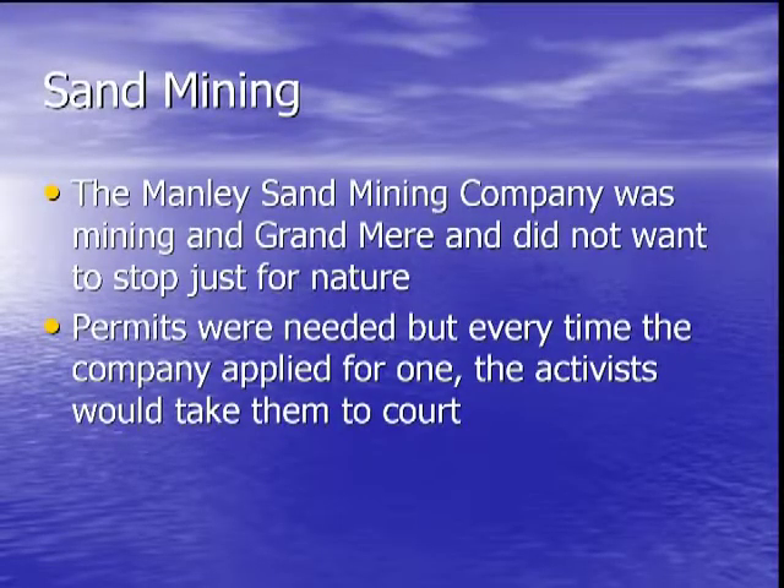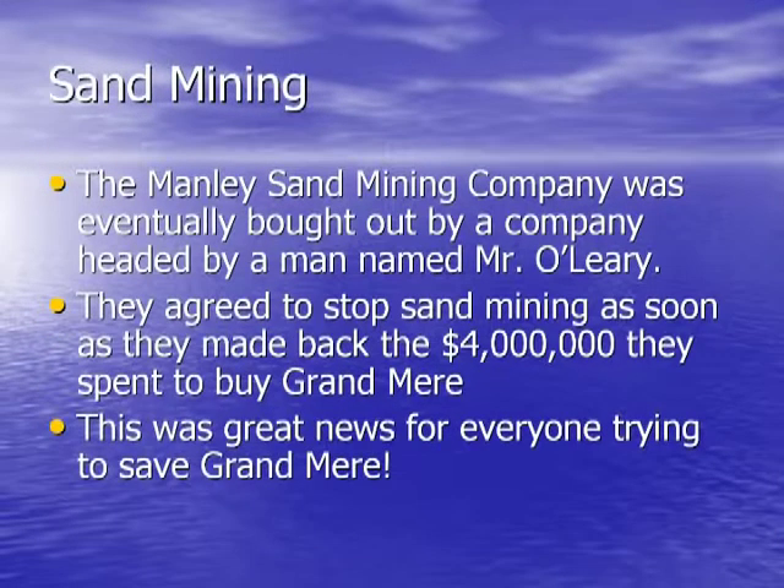The Manly Sand Mining Company wanted to mine the sand at Grand Mir. Chuck Nelson and other activists were against that, so they contacted government officials to create Sand Law 222. This law said a permit was needed to mine the sand. The company tried to get a permit, but Nelson and the others raised money for lawyers and stopped them. The company tried many times, but each time they were stopped.